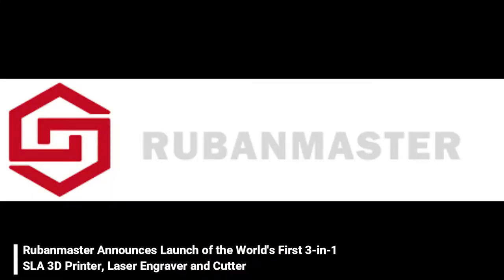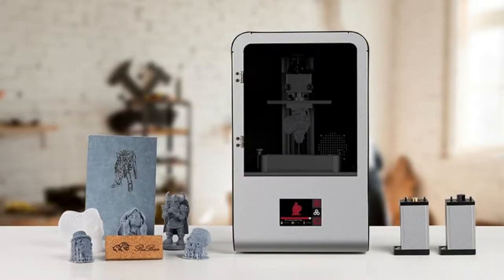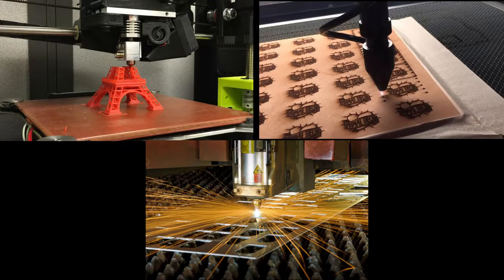3D printing innovators Ruben Master have announced the launch of an exciting new device that has successfully combined the high quality of SLA 3D printing with the versatility of laser engraving and cutting, all in one. The innovative new printer makes it easy for anyone to unleash their creativity. Until now, the ability to 3D print, laser engrave, and laser cut has required multiple costly machines. The 3D printing industry has long sought a combination of devices that could accomplish all three tasks with good results. Previous attempts were less than satisfactory and only able to support FDM 3D printing with low precision.